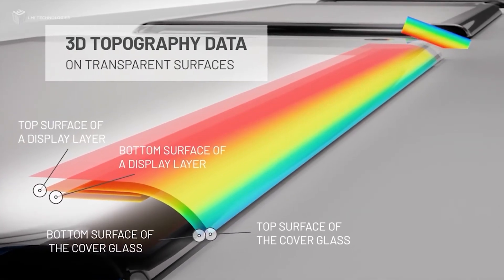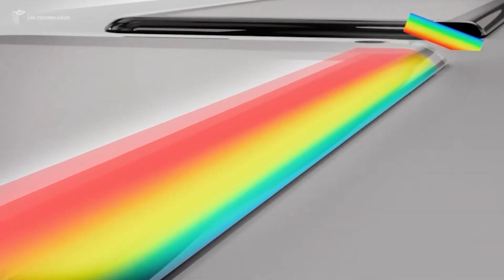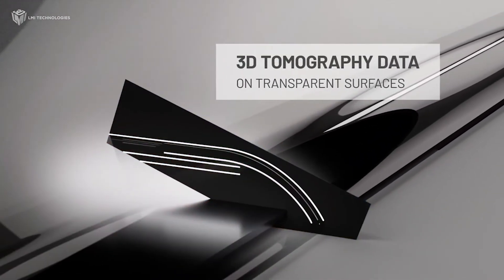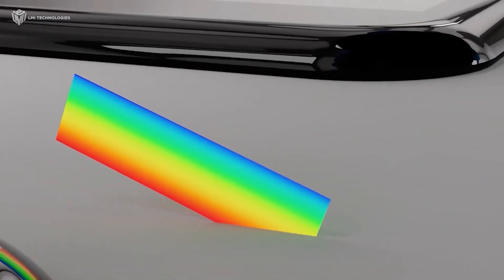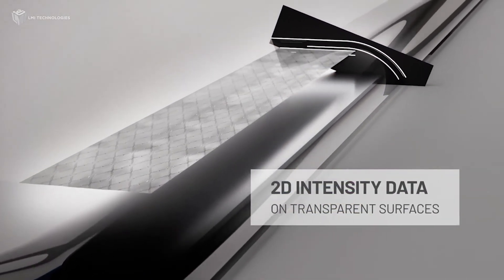With FocalSpec, you are able to capture three types of data in one scan: 3D topography, 2D intensity data, and 3D tomography at scan rates of up to 16,000 Hz. So if you have at-line or offline measurement applications, FocalSpec's high dimensional accuracy, large measurement range, and excellent performance on curved, multi-layered, transparent, and reflective materials make it the right solution.